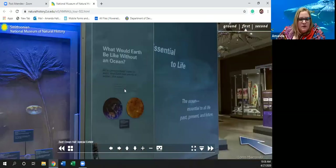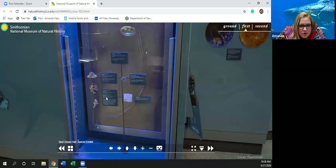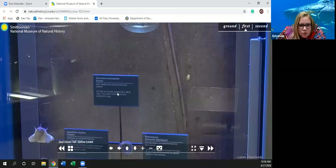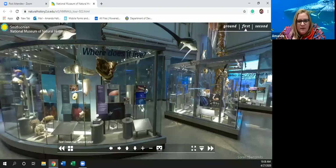What is this thing here? 'Crinoids such as this reached 20 meters long. They often lived in colonies and attached to logs.' So this would have been a prehistoric creature. There's a lobster in the 'where does it live' section — just a few different things. Off to diversity.